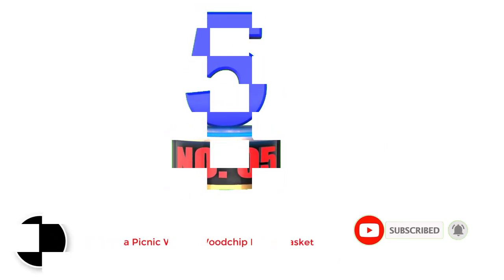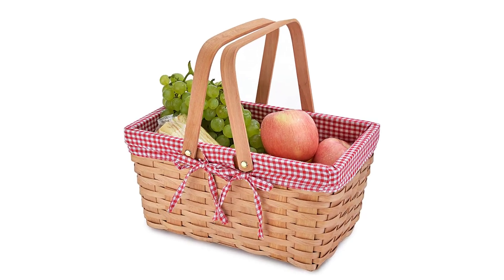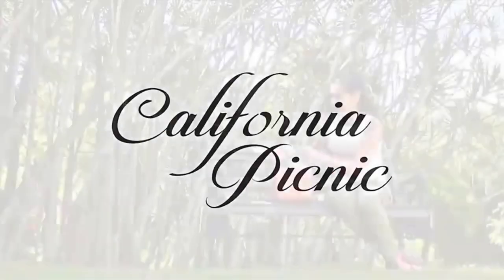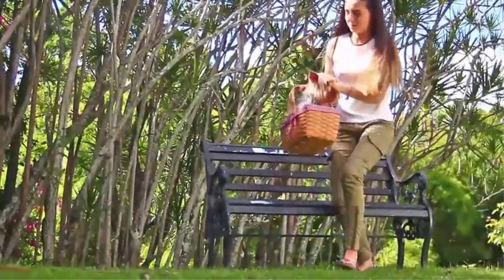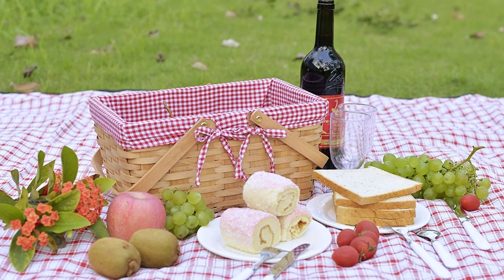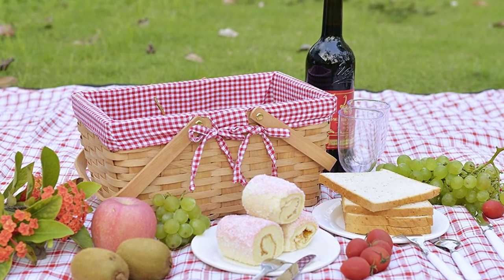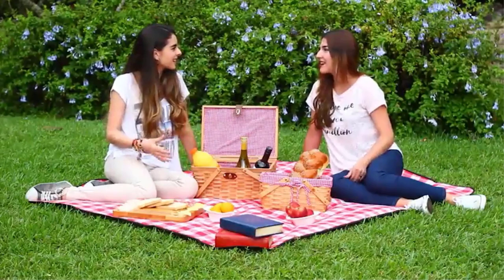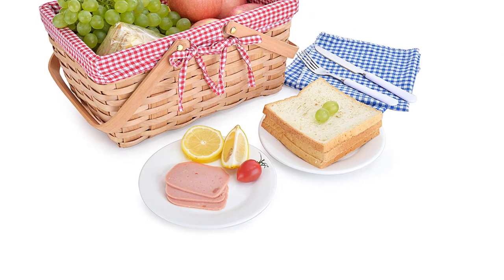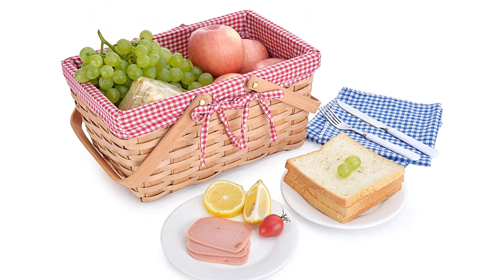Number 5: California Picnic Woven Woodchip Picnic Basket. If it's an iconic wooden basket you're after, it's nearly guaranteed to also be a cute picnic basket. The California Picnic Woven Woodchip Picnic Basket is a combination of classic style and modern materials, making it as eco-friendly as it is cute, and still super affordable. Woodchip baskets like this one are naturally durable and moisture-wicking, providing a natural alternative to harsh waterproofing chemicals. This basic picnic basket features an open top, double handles, and an adorable red and white gingham cloth liner. It's a great size for a group of 4, weighing under 10 ounces.